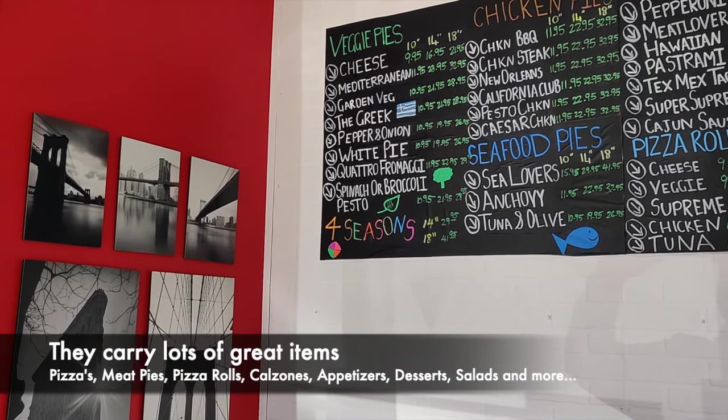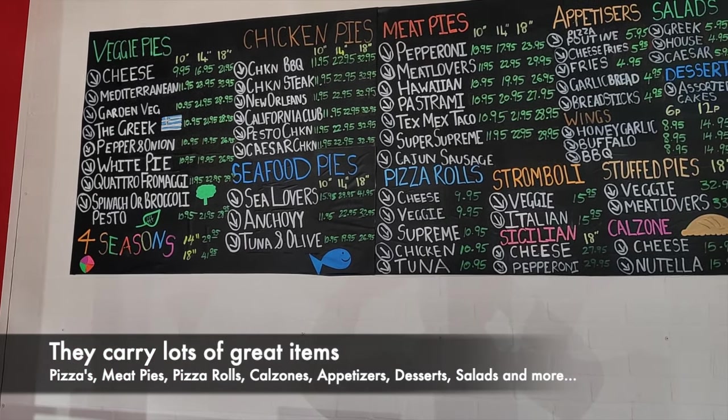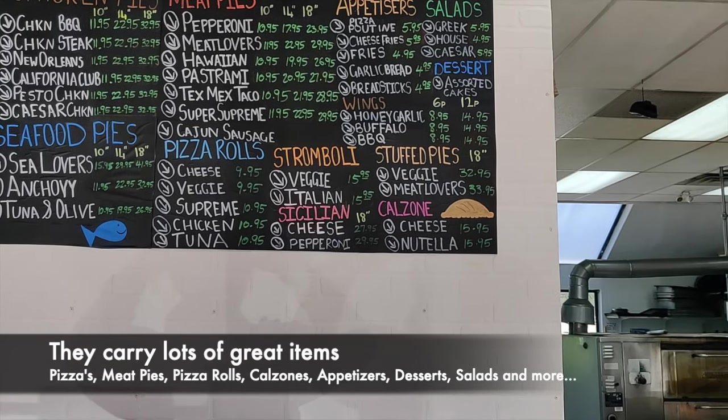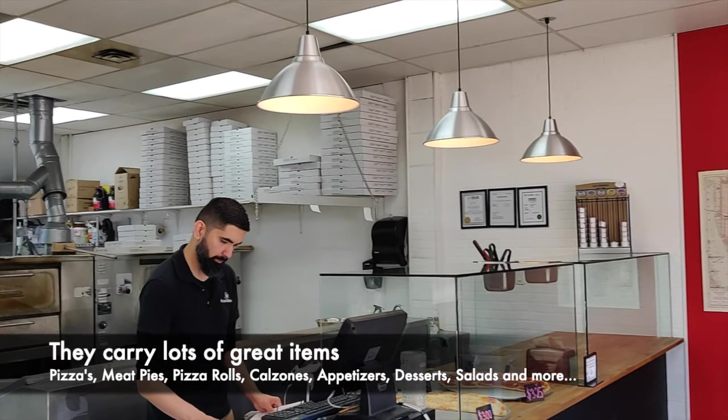They have a lot of specialty items on their menu. For instance, they have pizza rolls as well as calzones and stuffed pies. In addition, they also have desserts. So it's great to see that they have such a variety of food items on their menu.